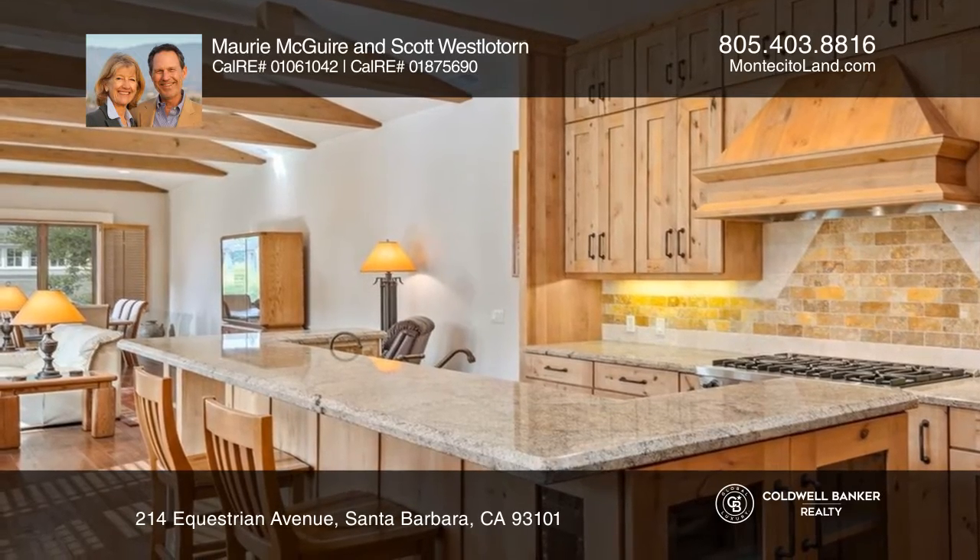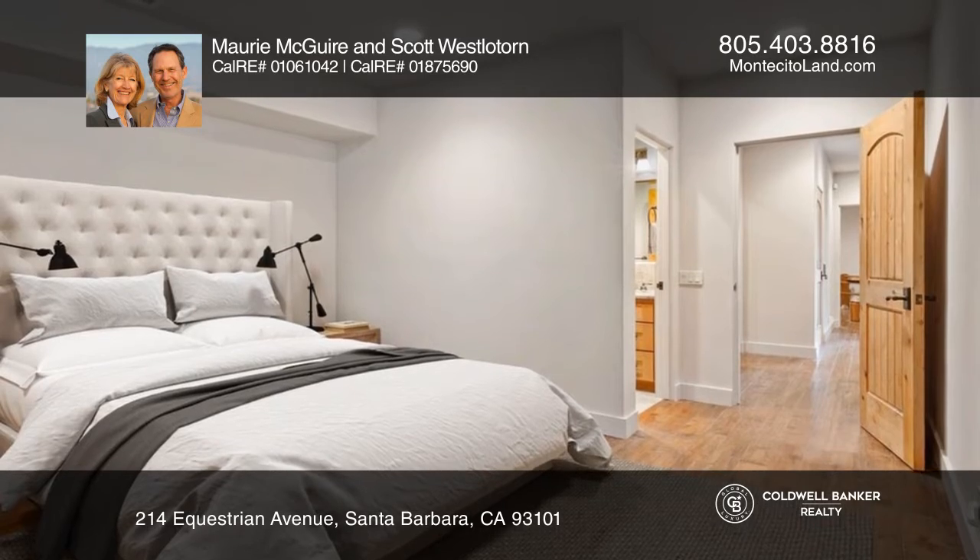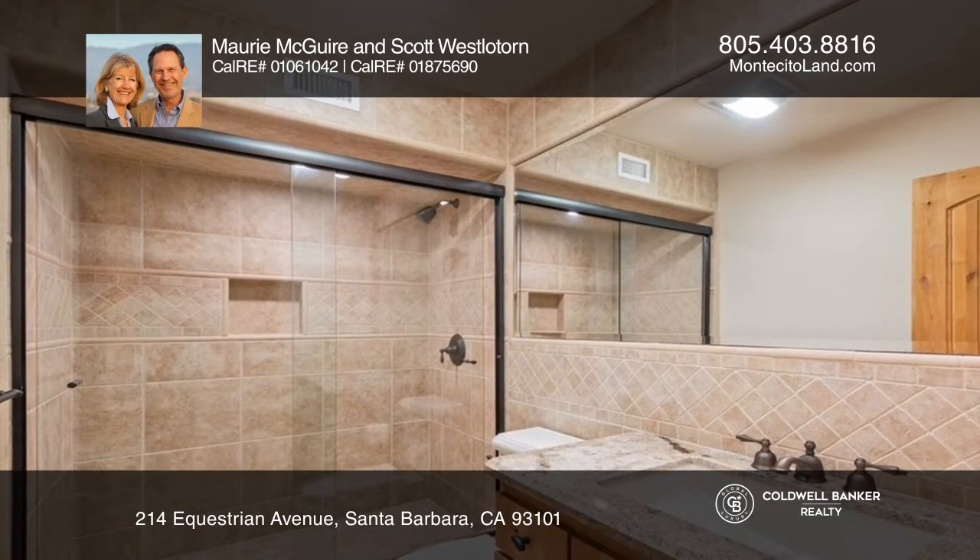The ground floor is level entry from the garage with two bedrooms, two baths, a laundry room, and a convenient elevator to the upper floor living room, kitchen, primary bedroom, and powder room.